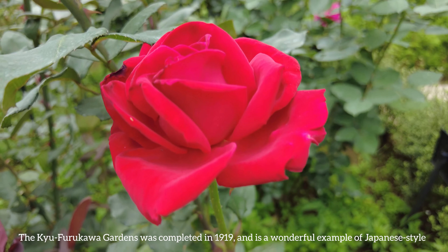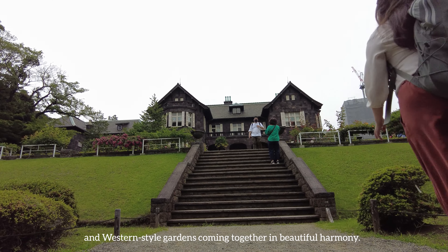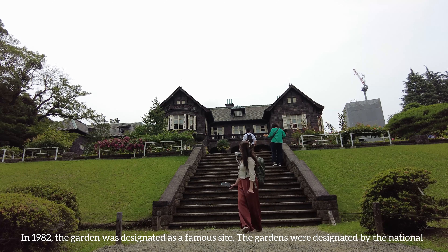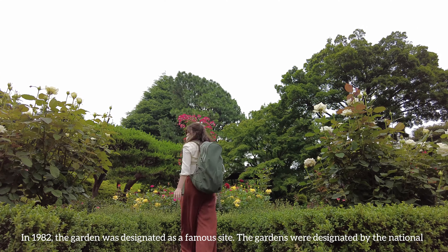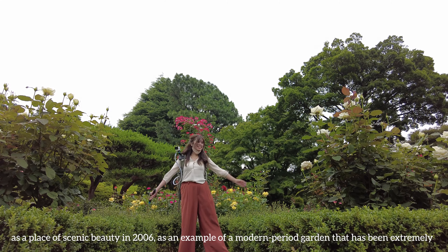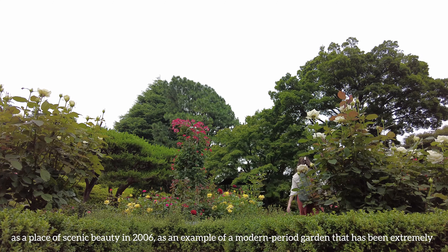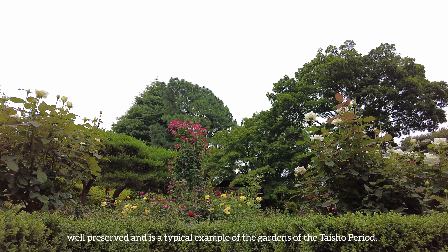The Kyu Furukawa Gardens was completed in 1919 and is a wonderful example of Japanese-style and western-style gardens coming together in beautiful harmony. In 1982, the garden was designated as a famous site, and was then designated by the national government as a place of scenic beauty in 2006, as an example of a modern period garden that has been extremely well preserved and is a typical example of the gardens of the Taisho period.